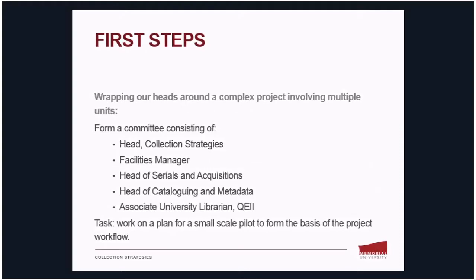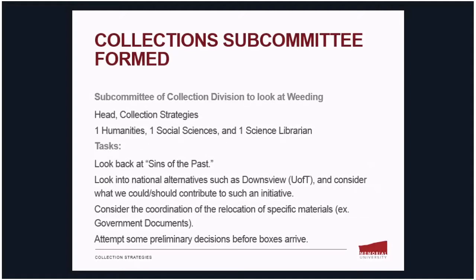The first step was to wrap our heads around this relatively complex project that would involve and affect multiple units. For that reason, a committee was formed which included representatives from these units. Their task was to work on a plan for a small-scale pilot to form the basis of the project workflow. This committee is overseeing the large-scale project.